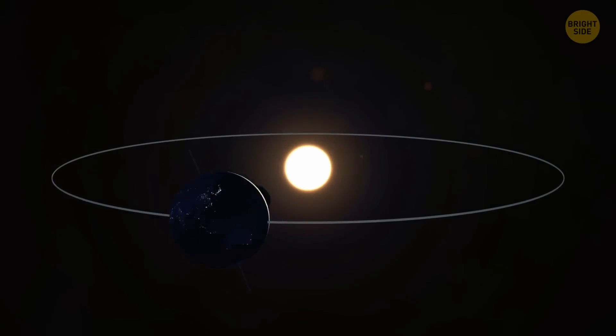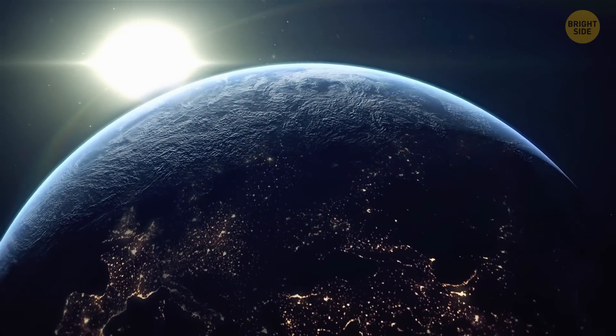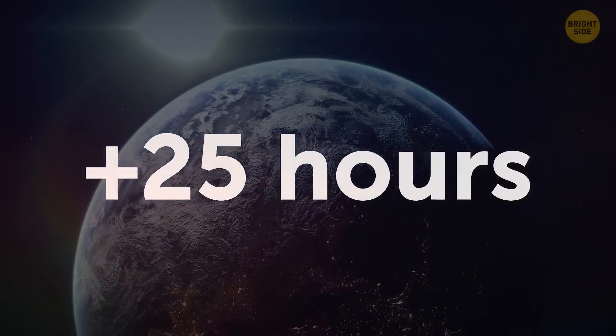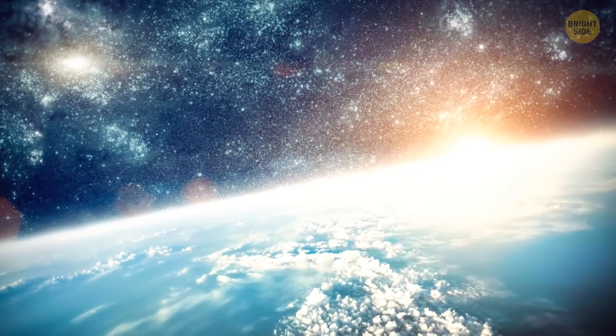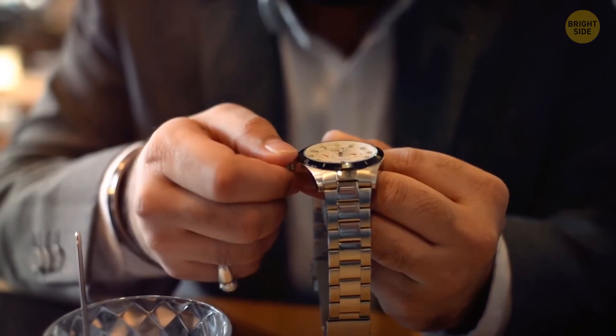The Earth is orbiting the sun, but not at a fixed speed. We don't sense it, but it's slowing as time goes by, so our day will become 25 hours long in around 175 million years. So don't plan that extra hour in your schedule just yet.